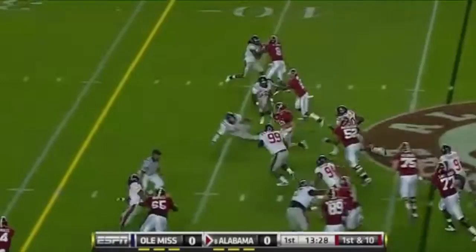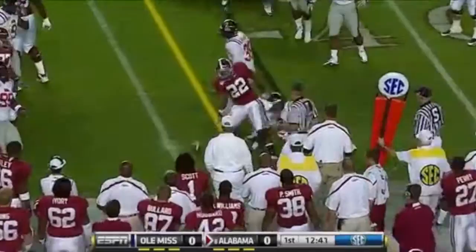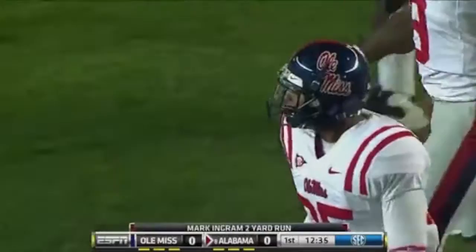And it's McElroy on the run. Greg's got about nine. Gets his first carry right here. Puts his head down and gets the first down, it appears, as he's hit by Jonathan Cornell, the captain of the middle linebacker, who leads Ole Miss in tackles.